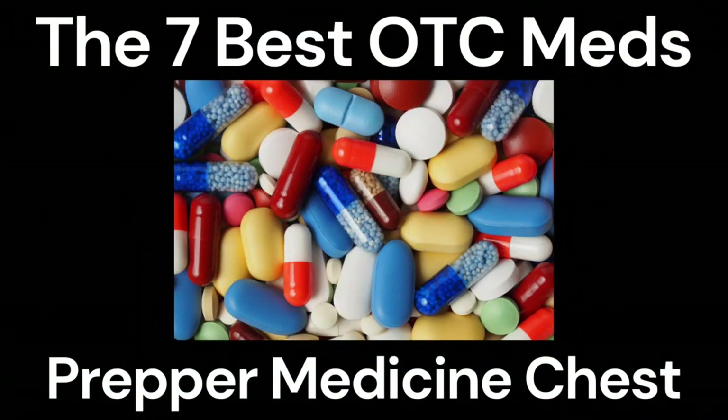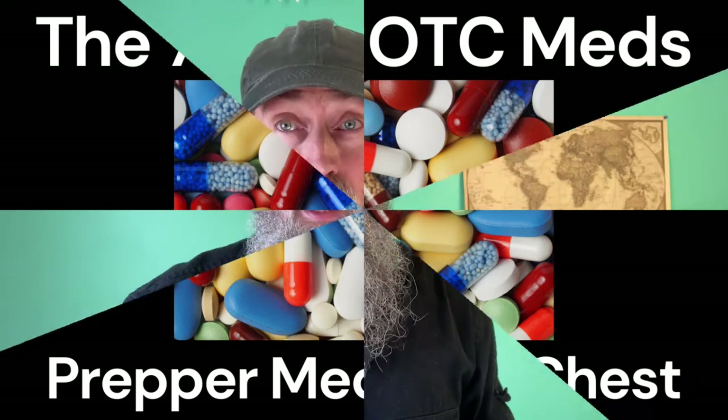Now, the seven best over-the-counter medications for your prepper medicine cabinet — in no particular order. First is a cold and flu medicine. These are gel caps, soft gels — I didn't get the tablets, but next time I will.